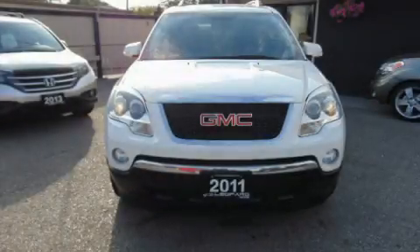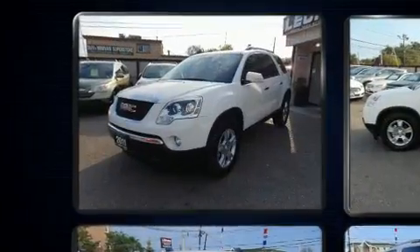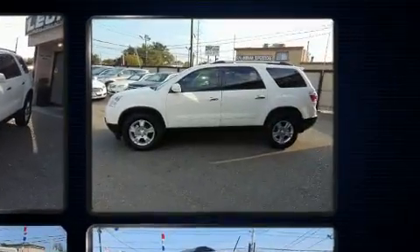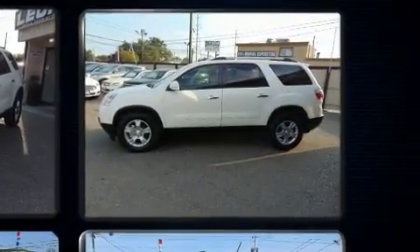Discerning drivers will appreciate the 2011 GMC Acadia. A 3.6-liter V6 engine pairs with a sophisticated 6-speed automatic transmission, and for added security, dynamic stability control supplements the drivetrain.